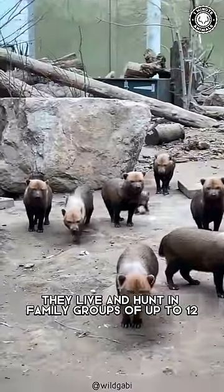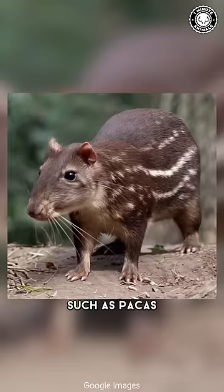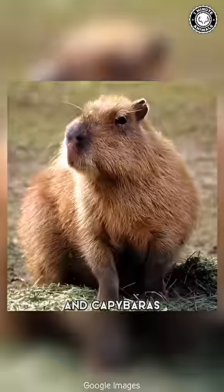Bush Dogs are carnivores. They live and hunt in family groups of up to 12, and their favorite prey is large rodents such as pacas, agouti, and capybaras.